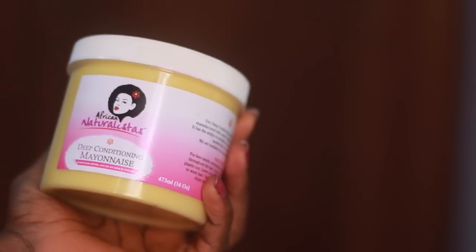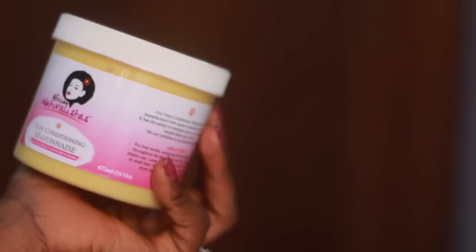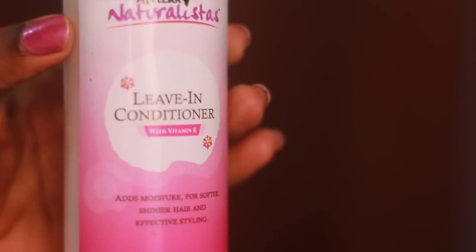The next product is the deep conditioning mayonnaise. This product revitalizes your hair, adds shine, and makes your hair soft. I like soft hair! It also comes in a very big tub, so it's going to take a while before you finish it.